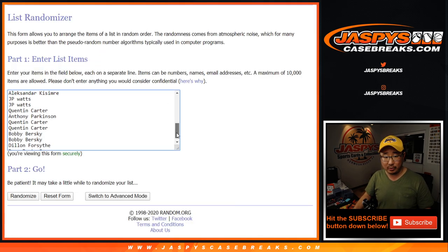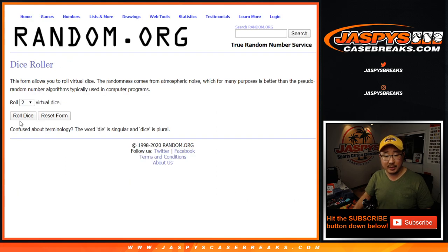No combo teams or anything like that. We sold 30 spots. And all 30 teams are in. Let's roll it, let's randomize it.